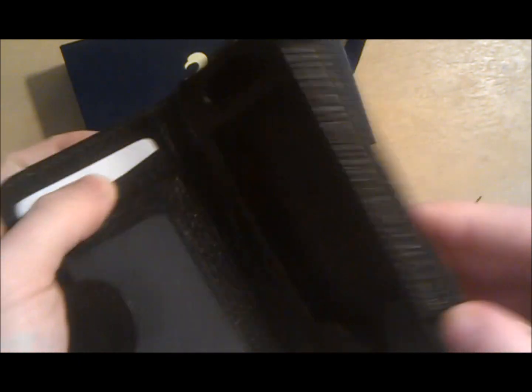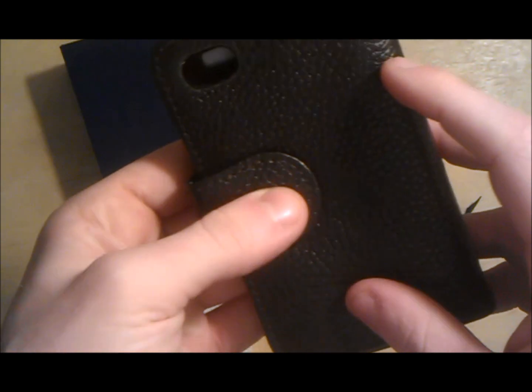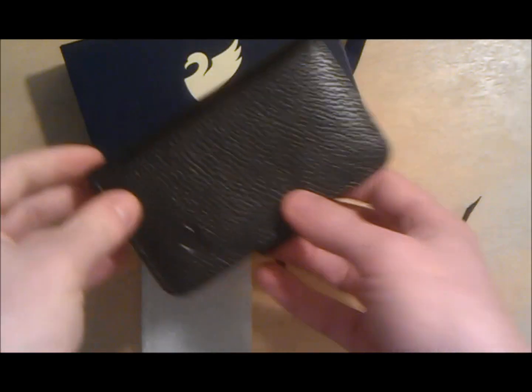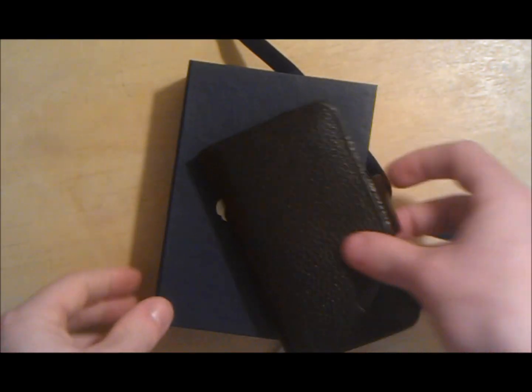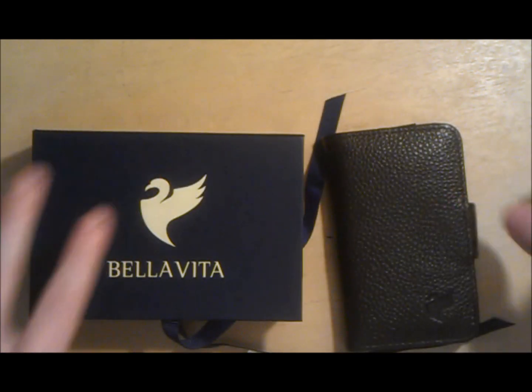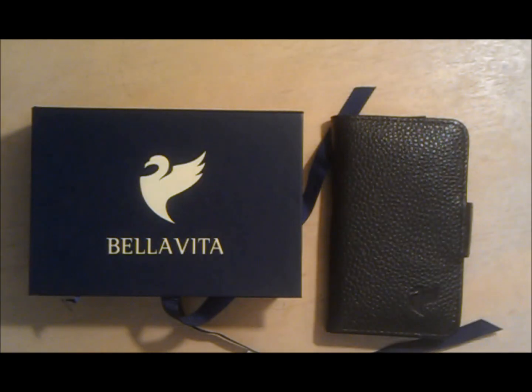I think Bella Vita definitely did something different than anybody else or their competitors — making a wallet and phone case into one, which is really nice. I want to thank them for sending it out to me. I'll have a couple more reviews up in a couple of days. Thank you for watching — if you like this video, please press that like button. This has been the Hobo 50, and I'm out.